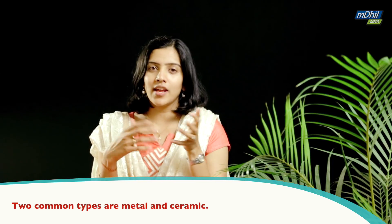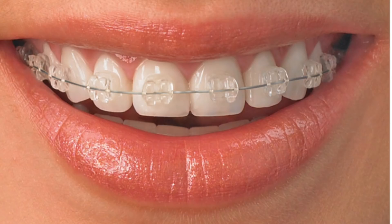The next type, which is more commonly demanded these days, are ceramic braces, which do exactly the same function but are tooth-colored, so the visibility is less when you have them put on the teeth.